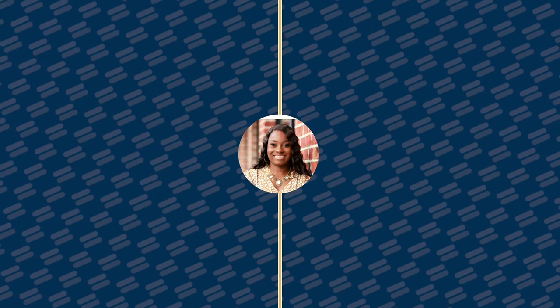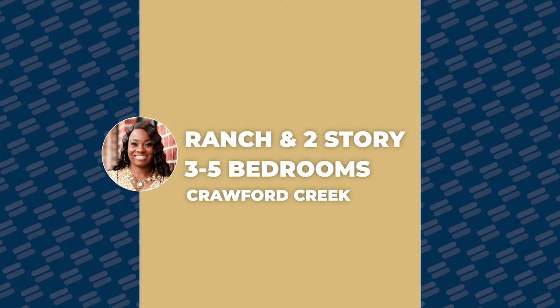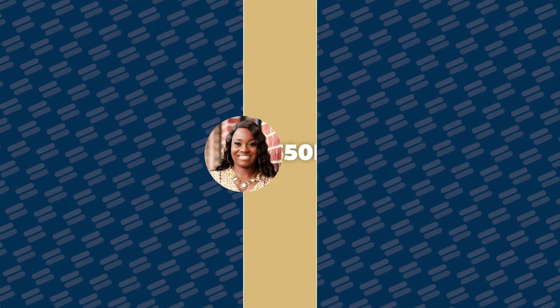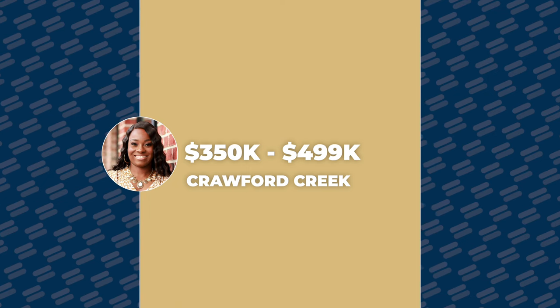In this community you can find ranch homes and two-story homes going from three bedrooms all the way up to five bedrooms. With pricing, it starts at about $350,000 and goes up to the high $400,000s.